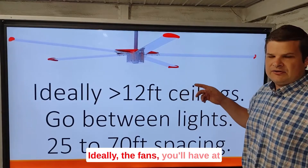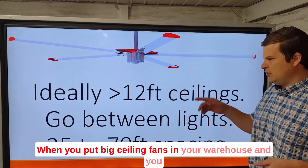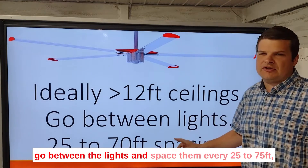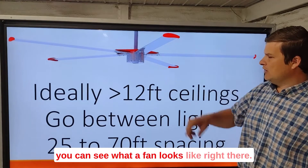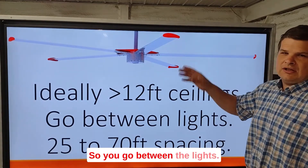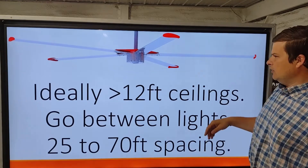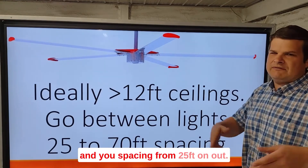Ideally, fans will have at least 12 feet to the ceiling when you put big ceiling fans in your warehouse. And you go between the lights and space them every 25 to 75 feet. You can see what a fan looks like right there. So you go between the lights — if you have a light above the blades, it might flash. So you just go between the lights and space them from 25 feet on out.